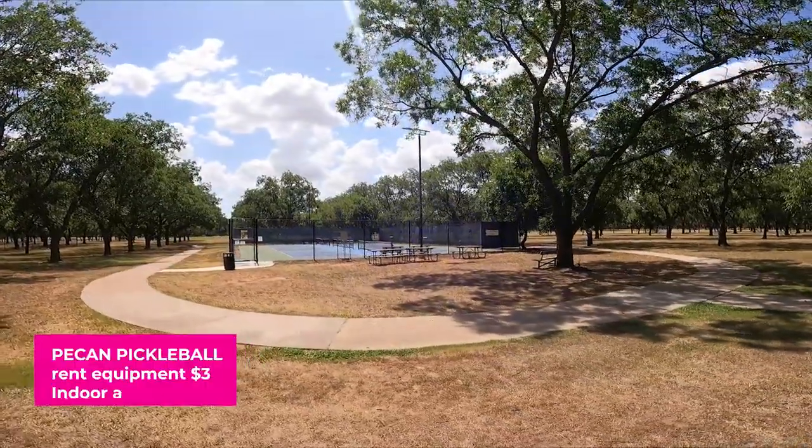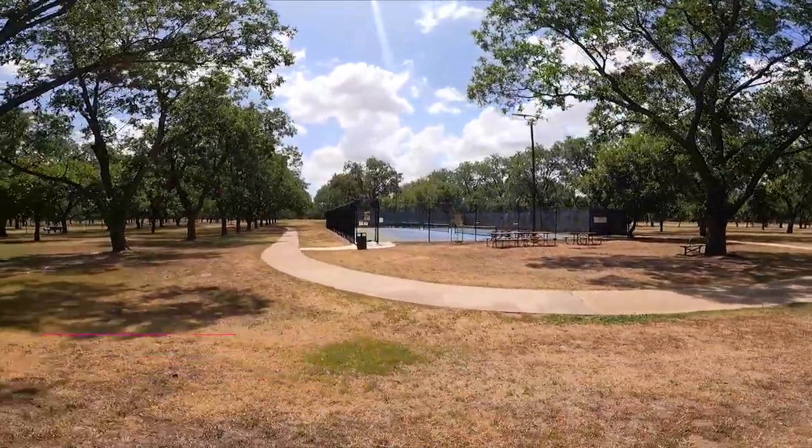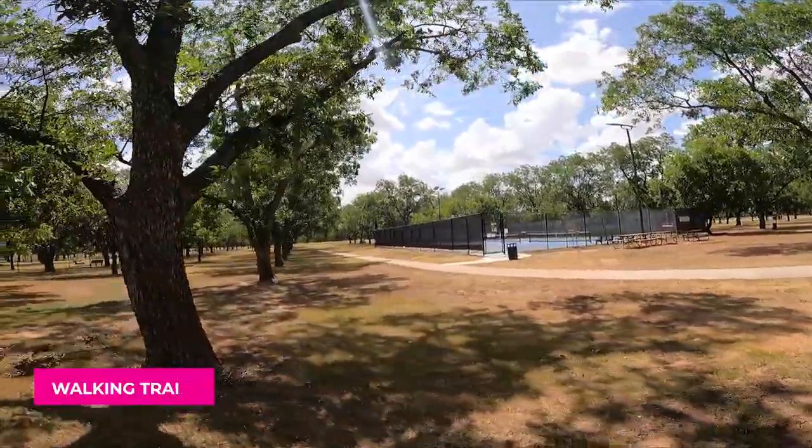Here's the outdoor pickleball area — there are three courts over there. We've also got a fantastic walking trail. I am walking right now behind the Pecan Activity Center.